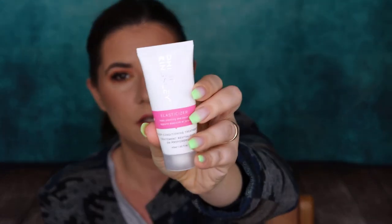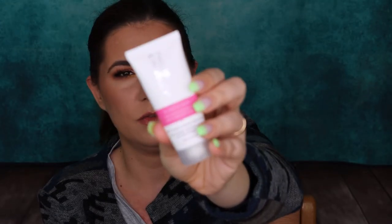I also got this Philip Kingsley deep conditioner treatment and I love this — it made my hair really soft, shiny, beautiful, and easy to comb through. You use it before shampooing. I just love it and I need to look up the price and buy it because I got it in a subscription box and don't know how much it costs.